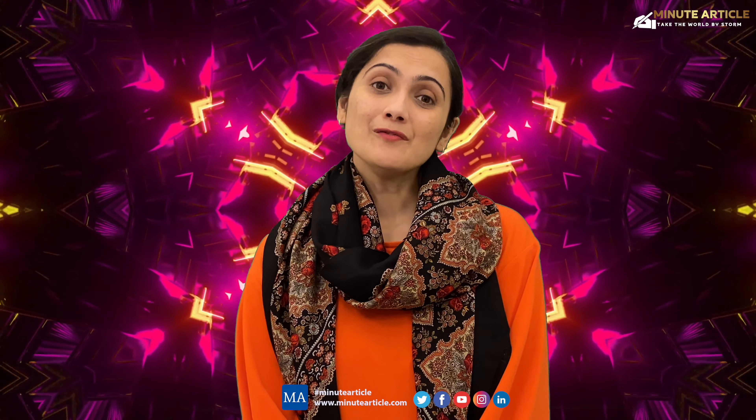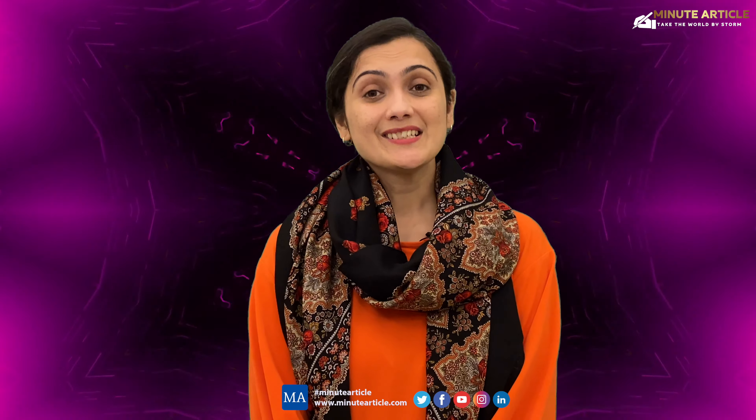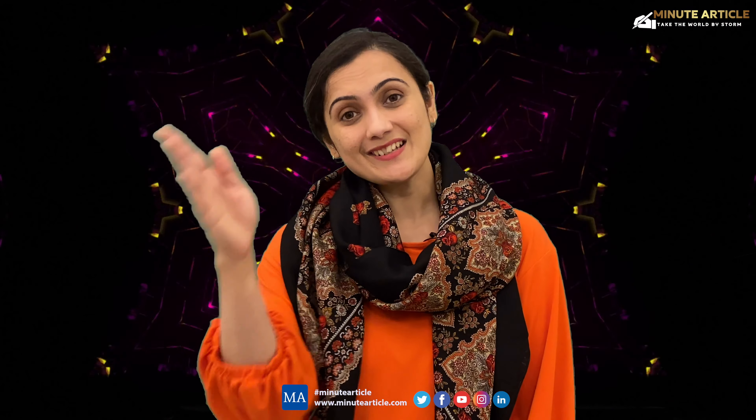Next Thursday I will be back again with some more new insights. This is me, Marvi Desai, signing off.